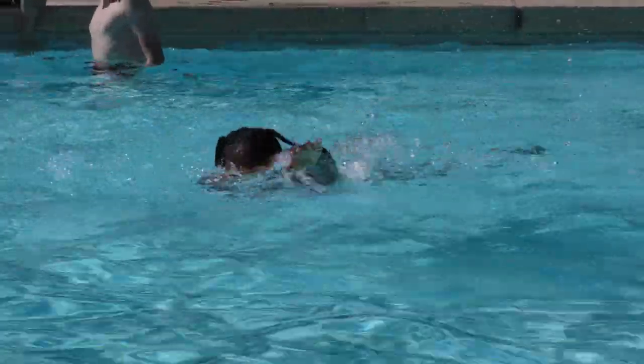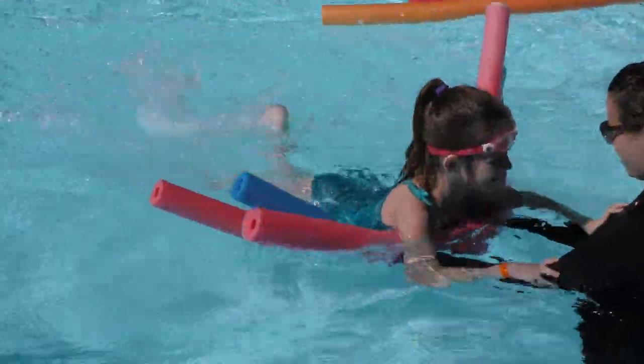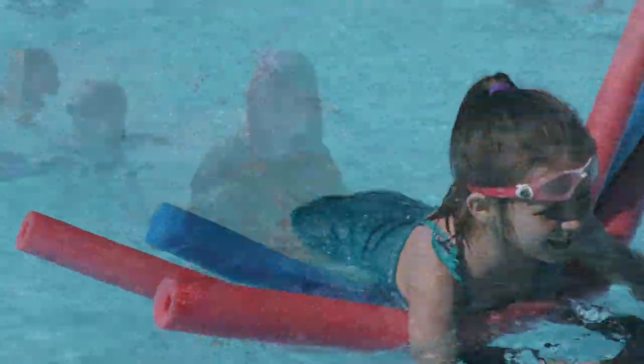The swimming peg is great because it teaches you how to swim and you get to mess around in the pool sometimes. It's more for lessons and it's a really fun way to learn how to swim.